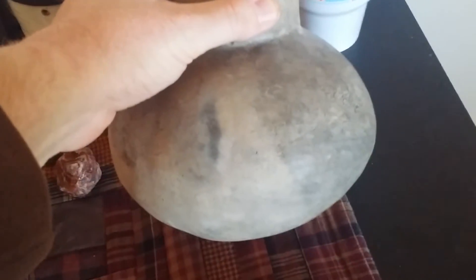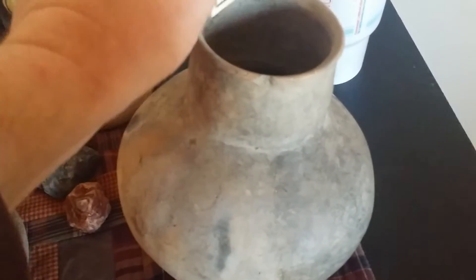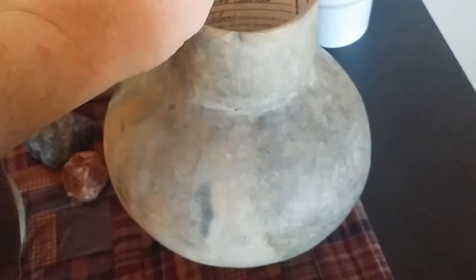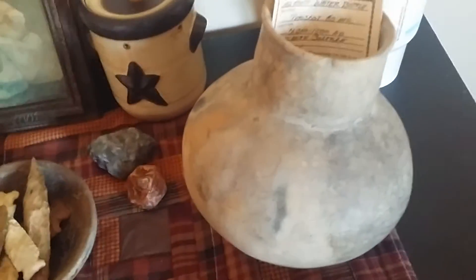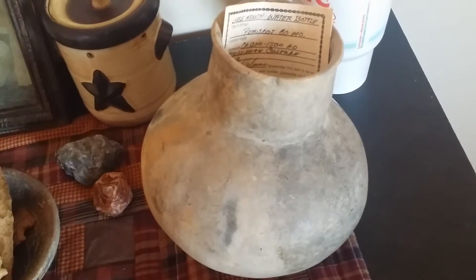I don't know if I showed y'all this pottery bowl. Got the authenticity paper — from Scott County, Missouri. I believe that bowl is pictured in a pottery book.